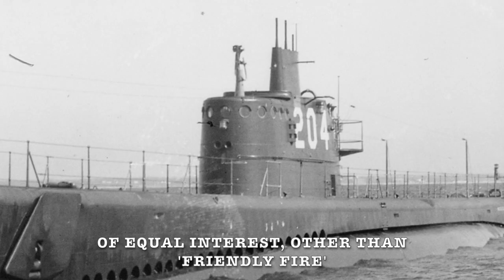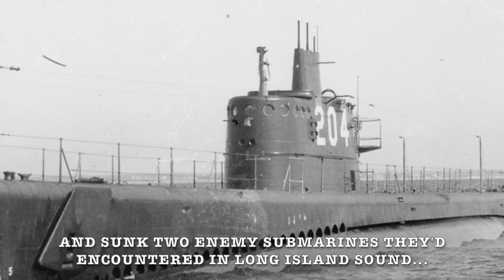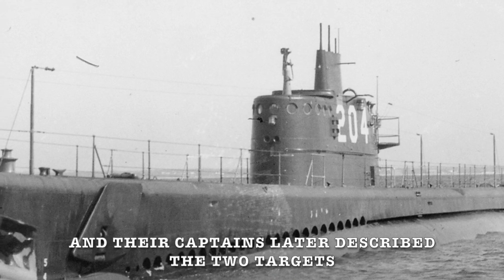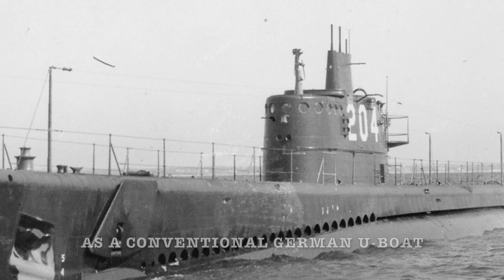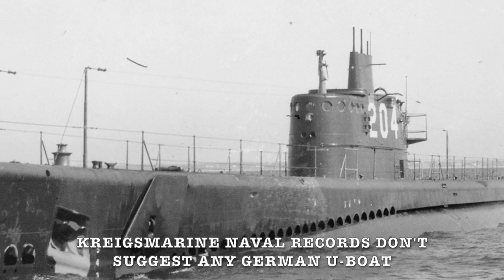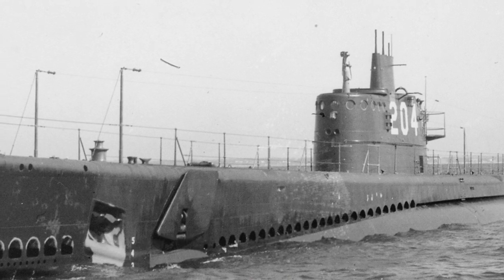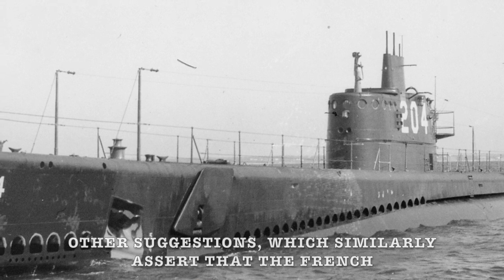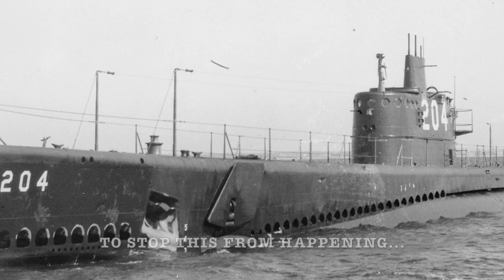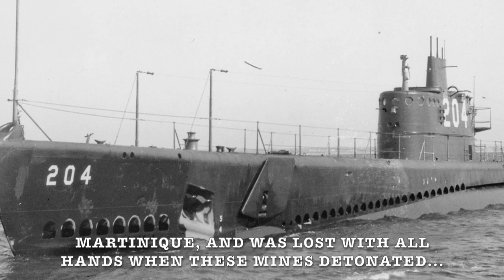Of equal interest, other than friendly fire, is a report that some days later a pair of American submarines attacked and sunk two enemy submarines they'd encountered in Long Island Sound. The ships in question were the USS Mackerel and the USS Marlin, and their captains later described the two targets as a conventional German U-boat and a much larger mystery submarine that was refuelling it. Kriegsmarine naval records don't suggest any German U-boat was present or sunk in that area at the time, which has prompted suggestions that one of the two sunk may have been Surcouf. Other suggestions, which similarly assert that the French ship was destroyed whilst trying to defect, claim that the FBI were aware the British had attached time mines to her hull to stop this from happening, causing her to eventually sink off the island of Martinique.